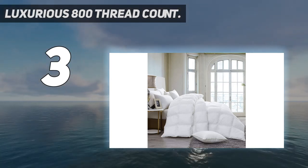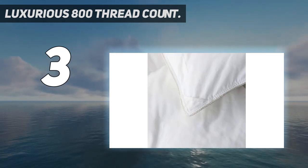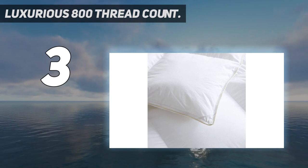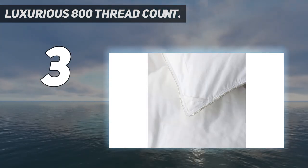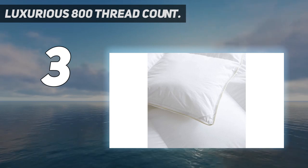With its superior construction, you can have the assurance that the fill is evenly distributed. It is woven to 800 threads per square inch and made from luxury downs crafted from long-staple Giza cotton grown in the valley of the Nile River. With this down comforter, you get the feeling of being hugged by the clouds each time you go to bed and sleep the whole night through.